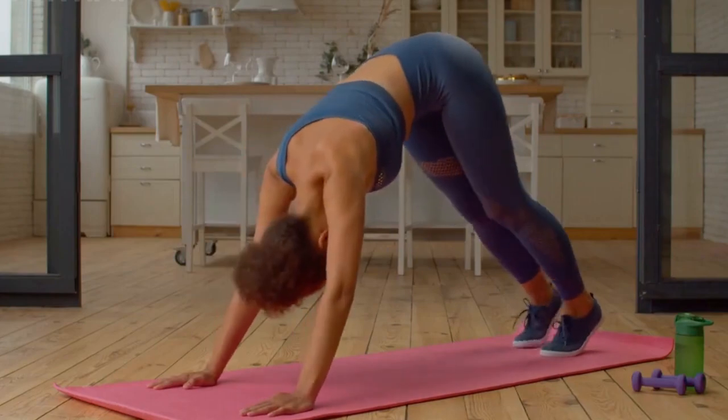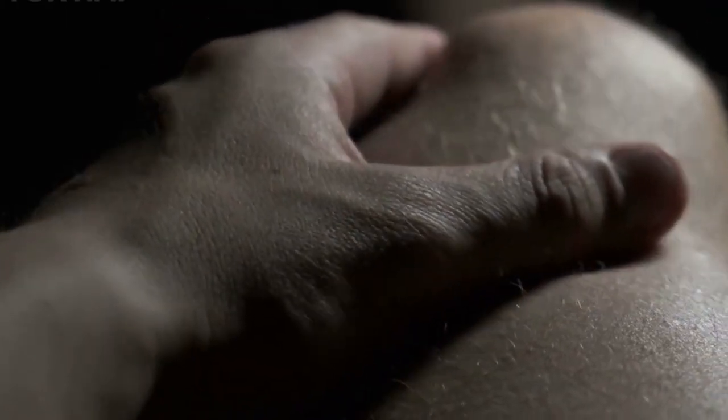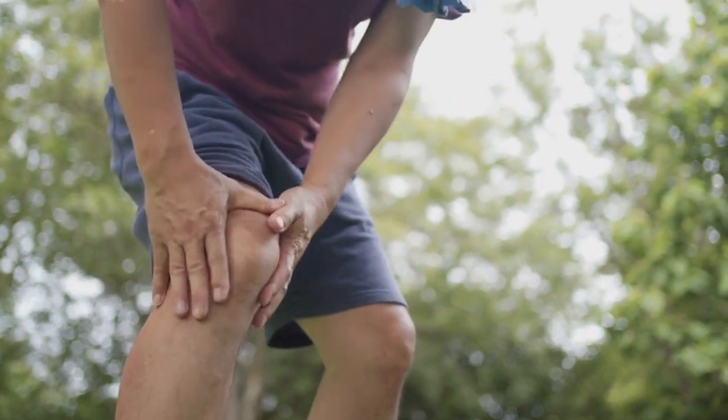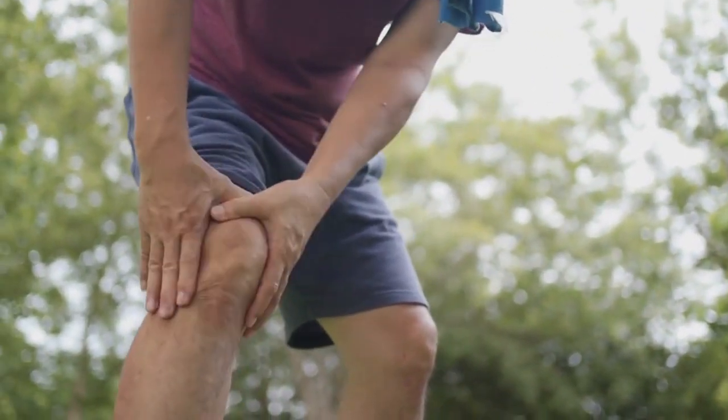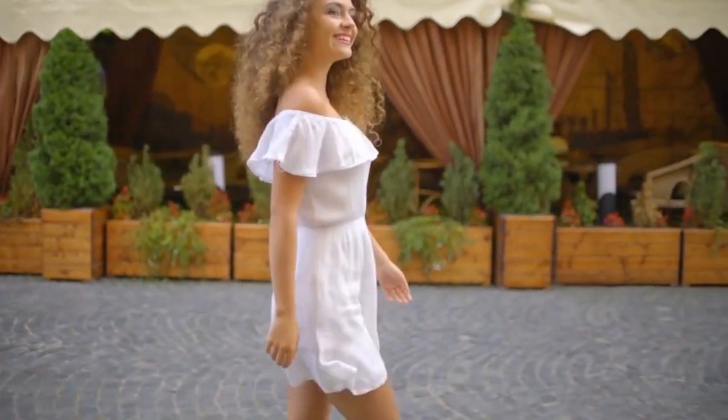Now let's address any tightness in your hip flexors. Start by kneeling on one knee with your other foot flat on the ground in front of you, making sure that knee is also bent at a 90-degree angle. Keep your core engaged and gently push your hips forward until you feel a stretch in the front of your hip. Hold this for 30 seconds on each side.